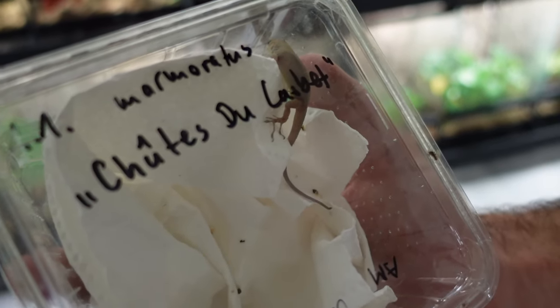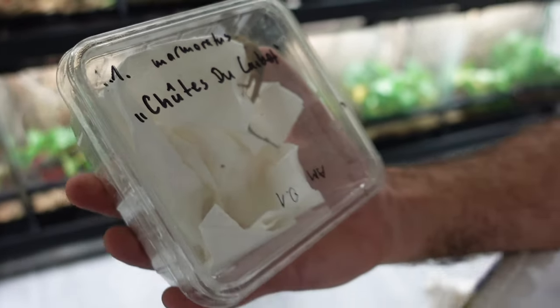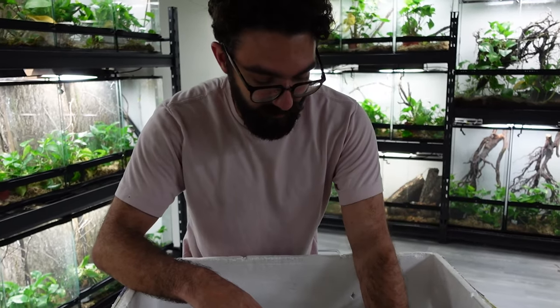These are marmoratus shoots du cabaret — they're a cold species of marmoratus. They have extremely red heads and they live by a waterfall in one place. They can't really get above 85 degrees, so it's already getting a little hot here for them.